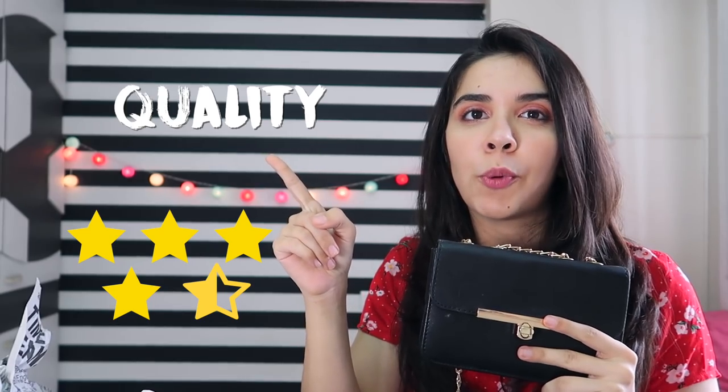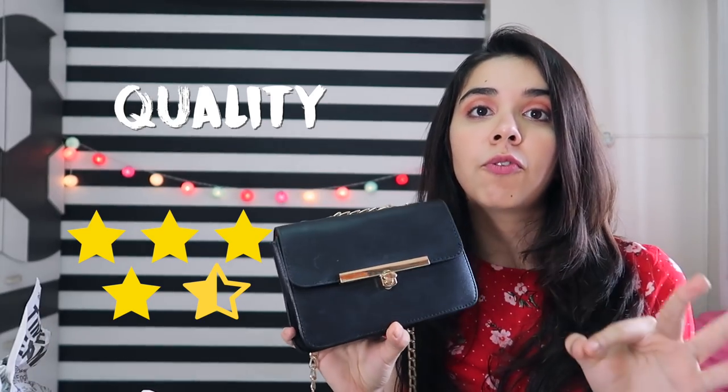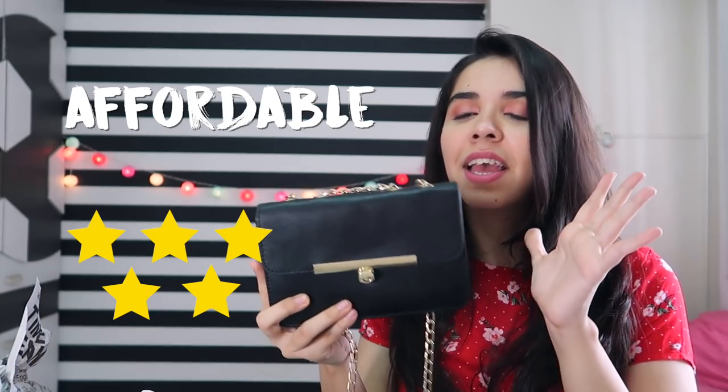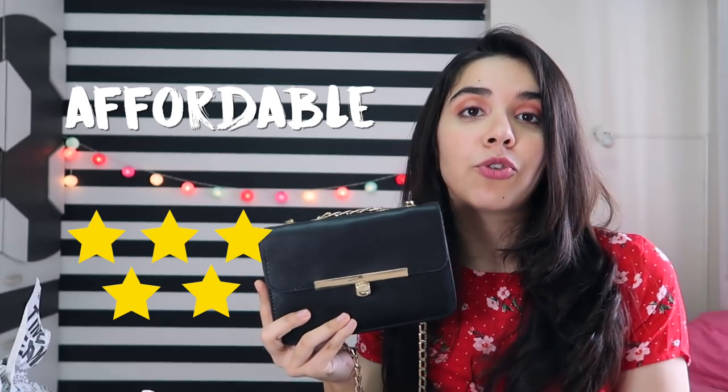This bag gets a solid 4.5 out of 5 for quality because for 450 rupees I think it's very very well made. In terms of affordability I give it a full 5 out of 5 because crossbody classy bags are usually quite expensive, so this was a steal.